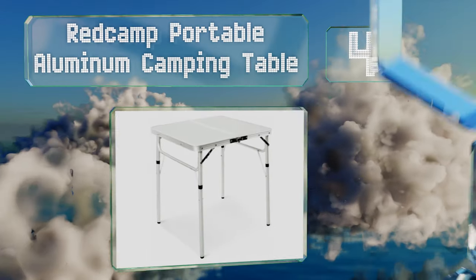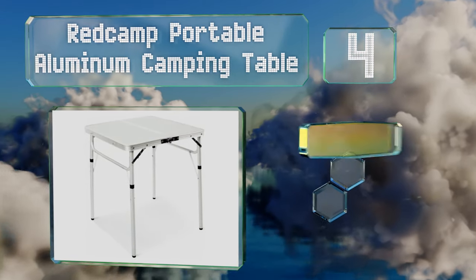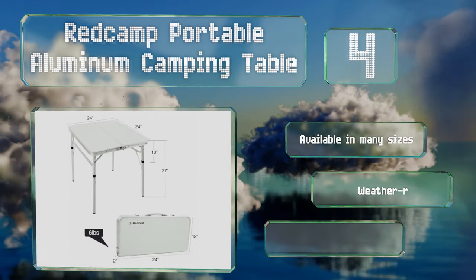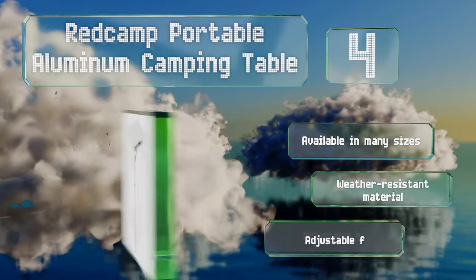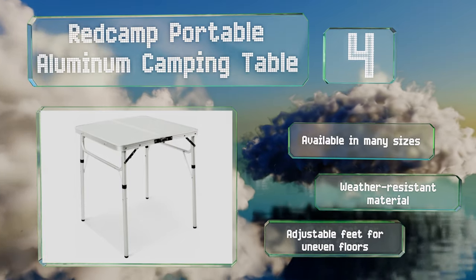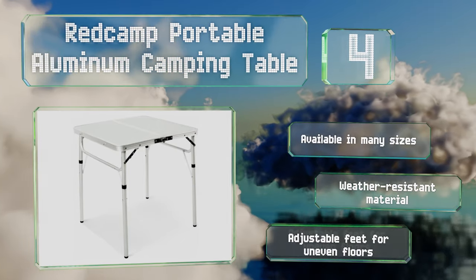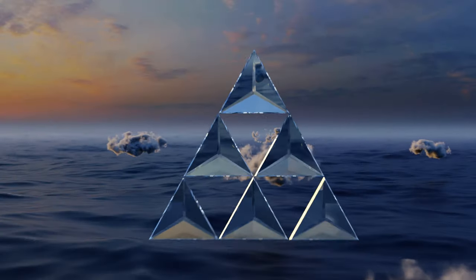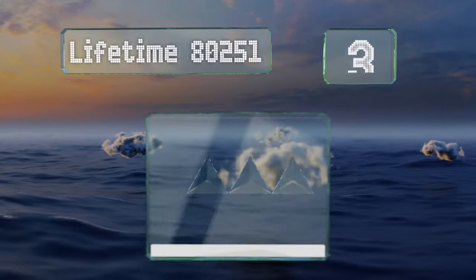At number four, a folding top and telescoping legs allow the Redcamp portable aluminum camping table to resemble a briefcase when fully collapsed, but that doesn't stop it from expanding into a useful piece of furniture. As its name implies, it's designed with the outdoors in mind. It's available in many sizes and made of a weather-resistant material with adjustable feet for uneven floors.